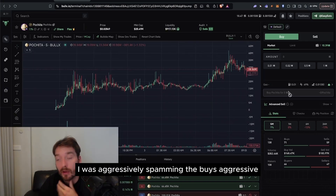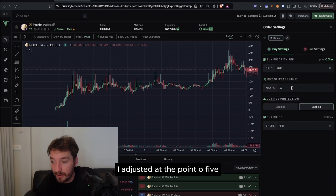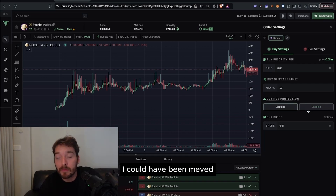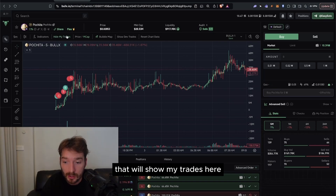I ended up aggressively spamming the buys. What I was actually doing here was looking at the right side for my buy priority — I adjusted it to 0.05, set slippage much higher, and disabled MEV protection. I could have been MEV'd, but because of the volume on there I didn't really worry about it. I was mainly focused on just getting a transaction through.